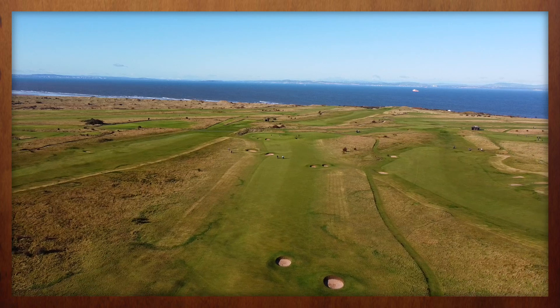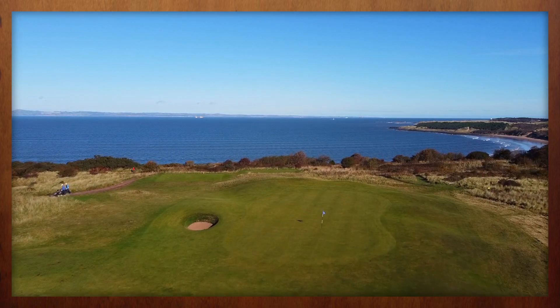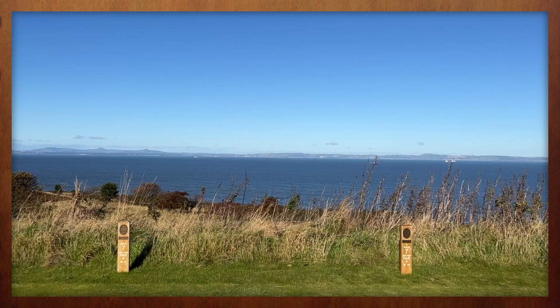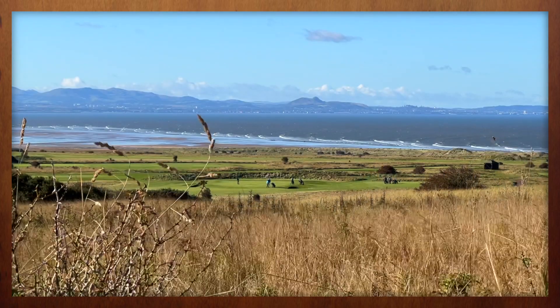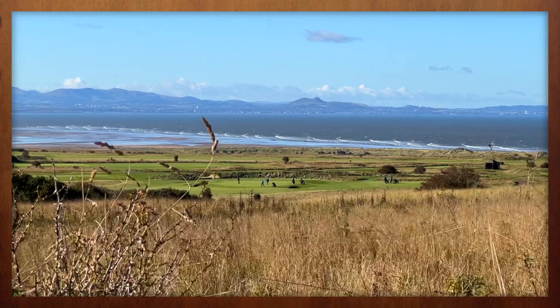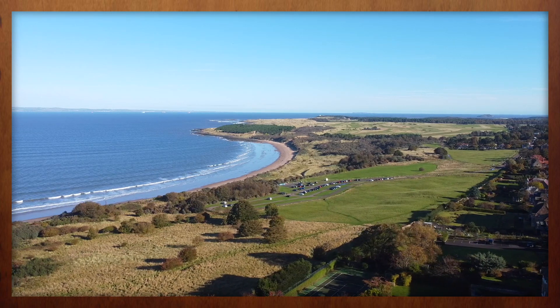But just like a rollercoaster, the slow climb up Gullane Hill builds the anticipation for something special at the top. The payoff comes at the 7th tee and delivers one of the finest views in Scottish golf. From this vantage point, you can see the spires of Edinburgh, the southern shores of the Kingdom of Fife, and the links at Muirfield.